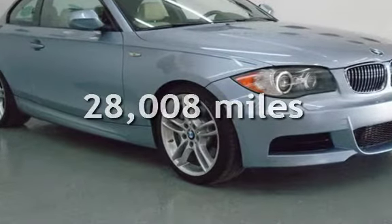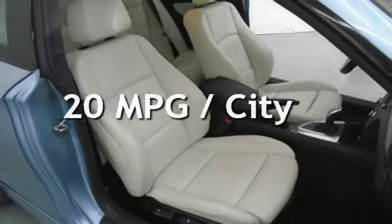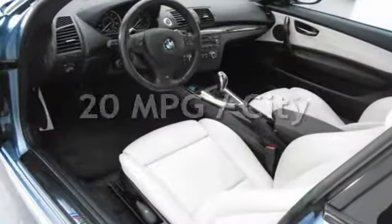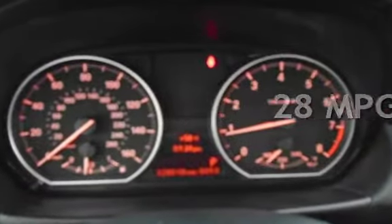This BMW is a great value with less than 29,000 miles on the odometer. Estimated fuel economy for this vehicle is 20 miles per gallon in the city and 28 miles per gallon on the highway.